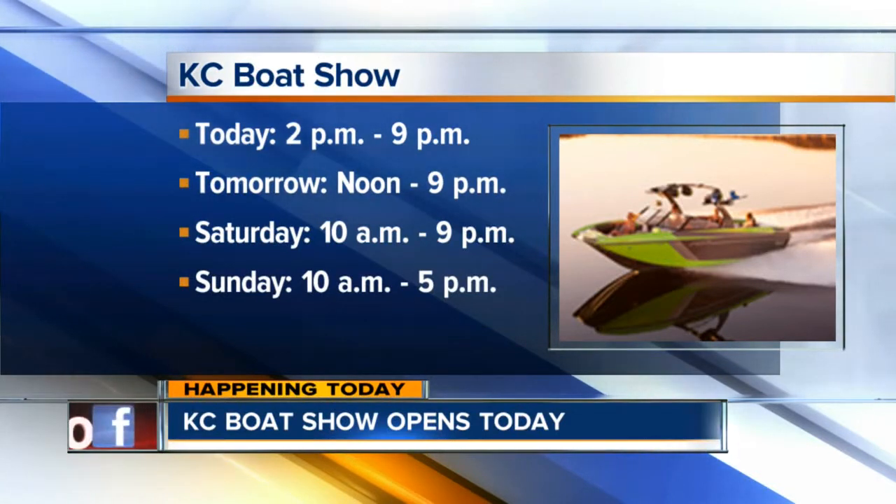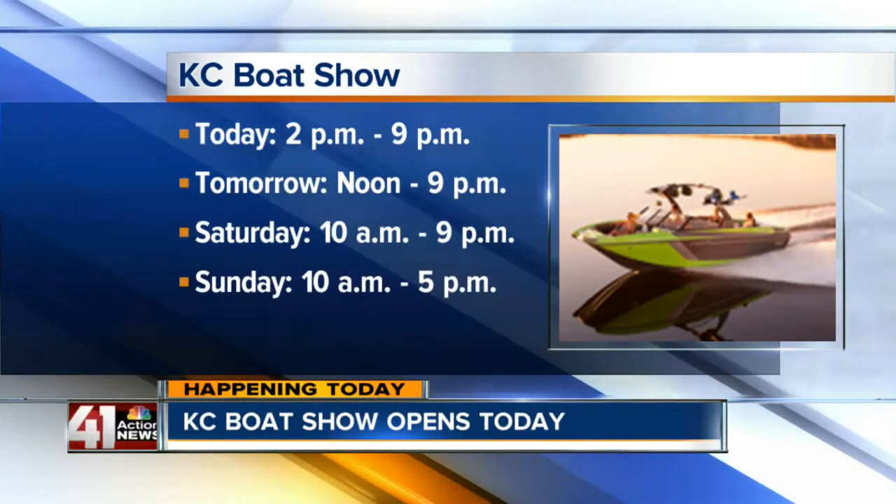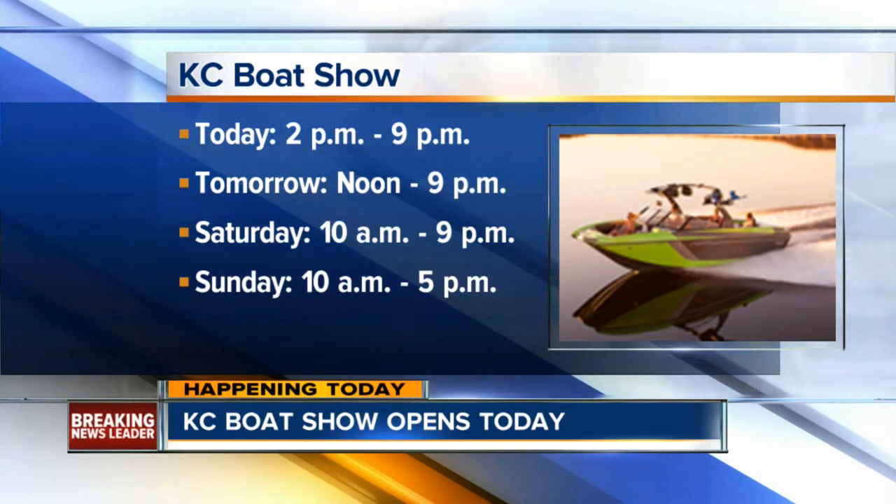Think about fishing and all kinds of fun summer activities. Take a look at your screen — the boat show runs through Sunday. You can see the hours listed there: some days go until 9, then Sunday until 5. Reporting live here at Bartle Hall, I'm Sarah Hallenbeck, 41 Action News.